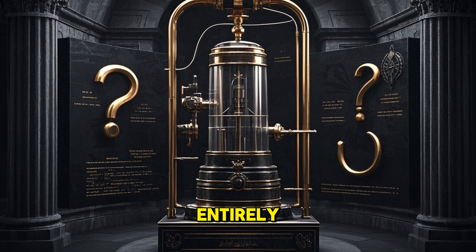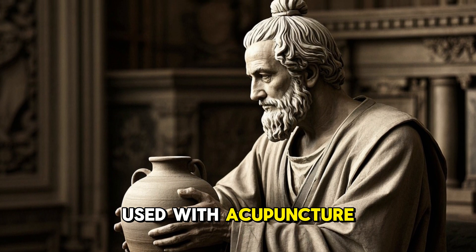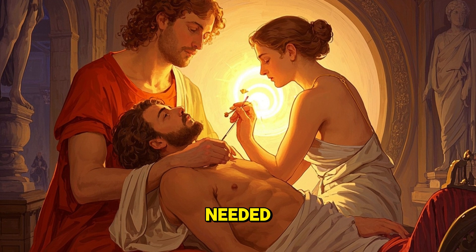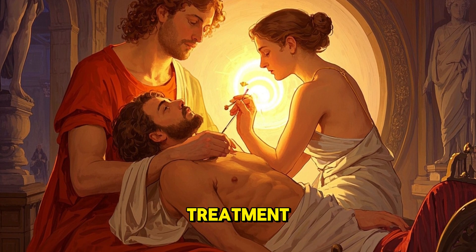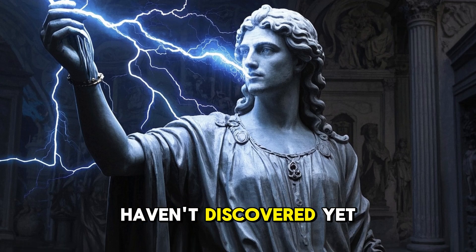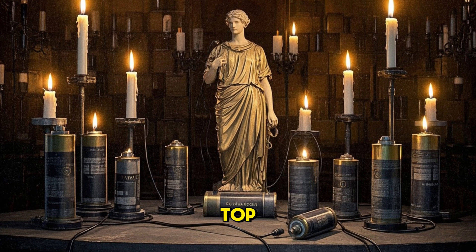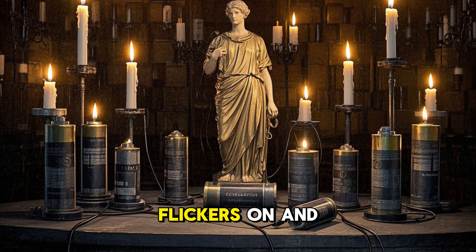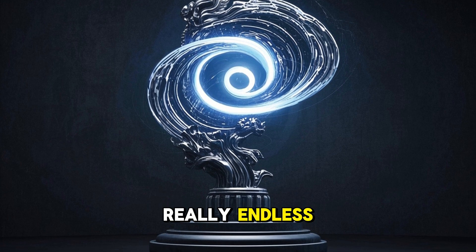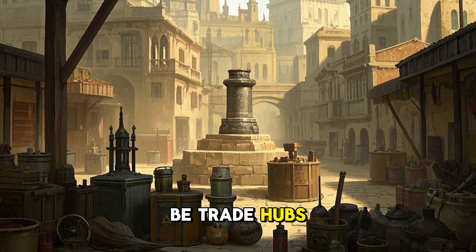Instead, they might have used it for something else entirely. Researcher Irving Stone has a unique theory — he believes the batteries were used with acupuncture. Ancient Chinese medical texts describe a type of acupuncture where two people were needed: one to apply a small electric shock and the other to receive treatment. We don't have any evidence, but it's certainly a possibility. Some experts have even suggested ancient people used them for light — picture a room full of these batteries wired together, acting as a primitive light fixture. It would be dimmer than a modern light bulb but much brighter than a candle flame. All we know for sure is that none of these batteries have been found near homes or villages; they've only been found in areas that used to be trade hubs, and always found alone.